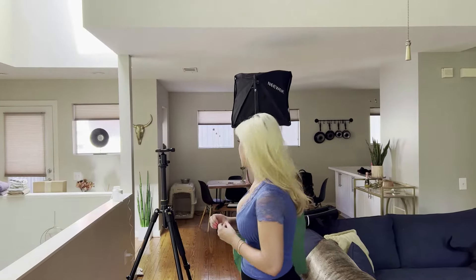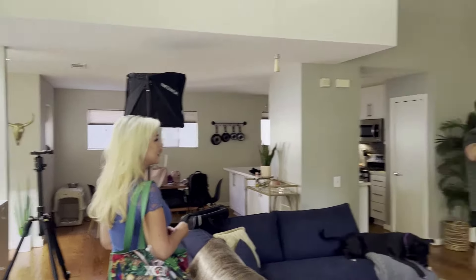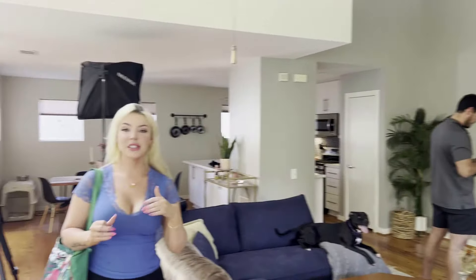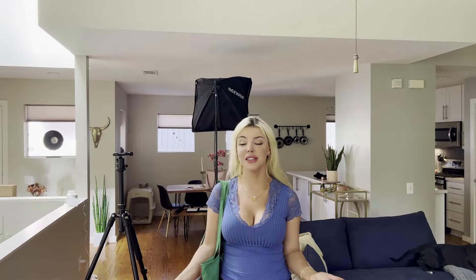We just arrived and David is setting up the equipment. Say hi, babe. And then this is Ashley — this is one of my best friends' townhomes. She always lets us shoot here. Luckily, she has amazing style so the place is beautiful. So he's going to set up down here and I'm going to go get ready upstairs. Let's go upstairs.